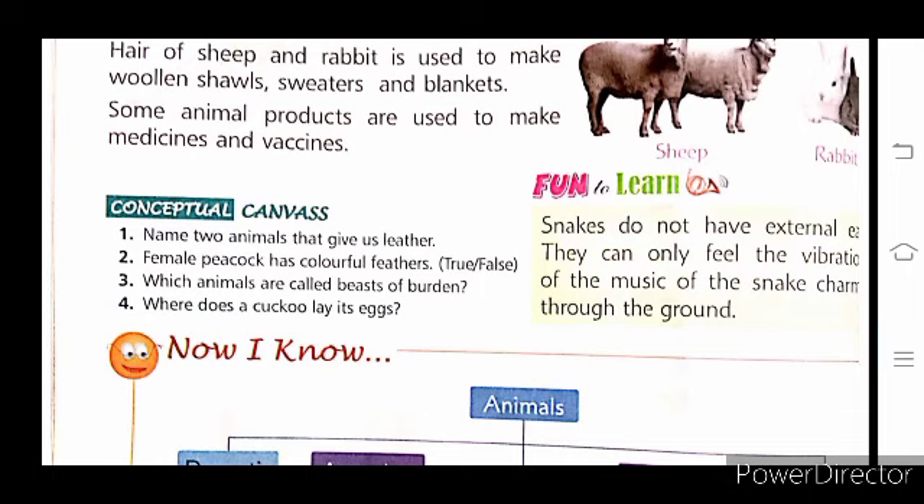Fun fact to learn: snakes do not have external ears. They can only feel the vibration of the music of the snake charmer through the ground. Snakes cannot hear the sound but can feel the vibration, and through that vibration they move. This is a very interesting thing.